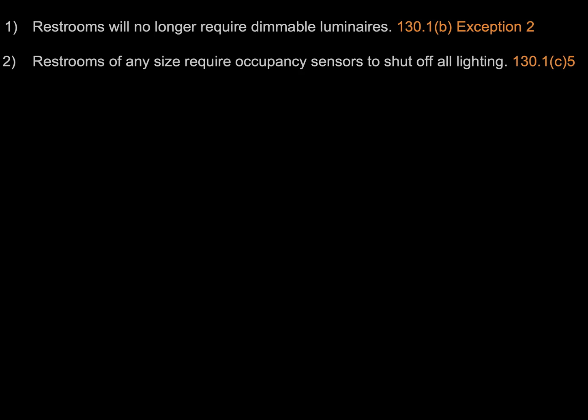Our second code change is found in section 130.1c5 and simply put, it states that restrooms need to have occupancy sensors to shut off all the lighting. This applies to any size restroom, any number of stalls — it's for all restrooms.